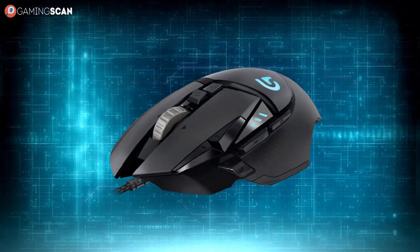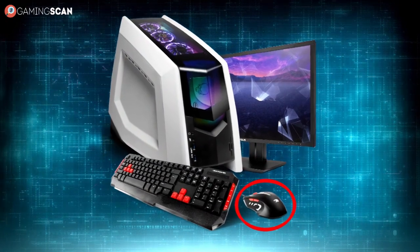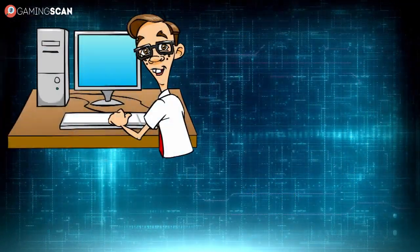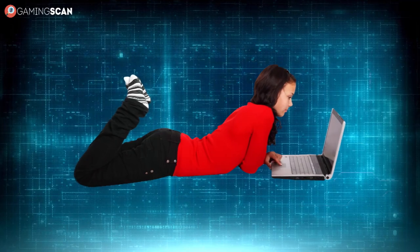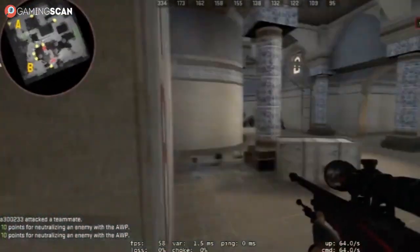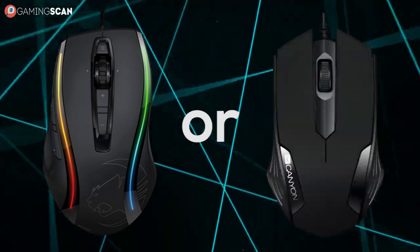The mouse is one of the most important peripherals if you're a PC gamer. It's a mandatory peripheral for any PC user, but if you're using your computer for work or just browsing, then any mouse will do and you don't have to think about it. Some laptop users get by just fine without it. But if you're a gamer, you want to make sure your experience is the best it could possibly be. So the question arises: should you get a laser or an optical mouse?